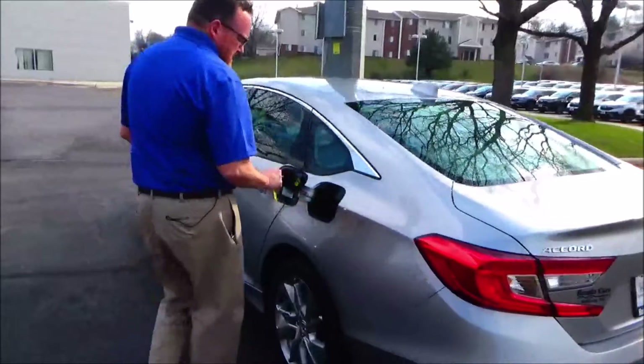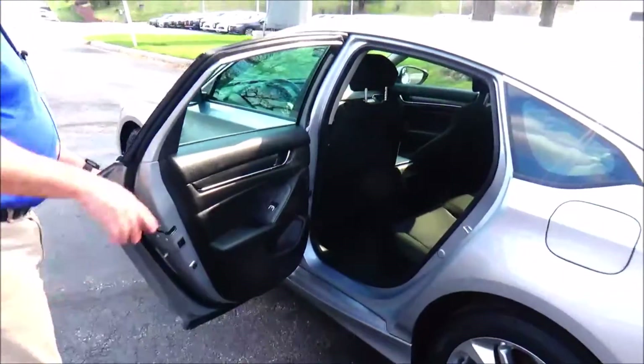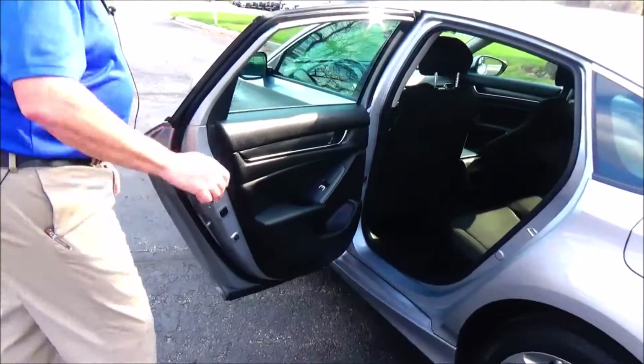Capless gas. Lots of leg room space in the back, center armrest with cup holders, latch system for child safety seat, cup holders and storage in the door, and child security door lock.